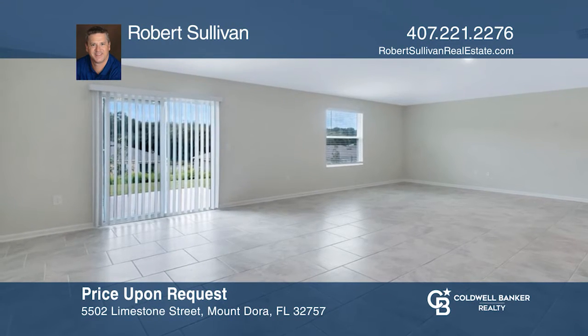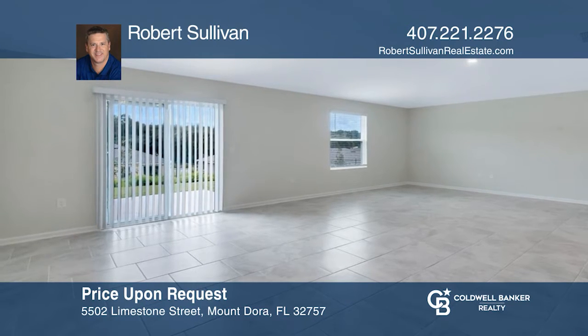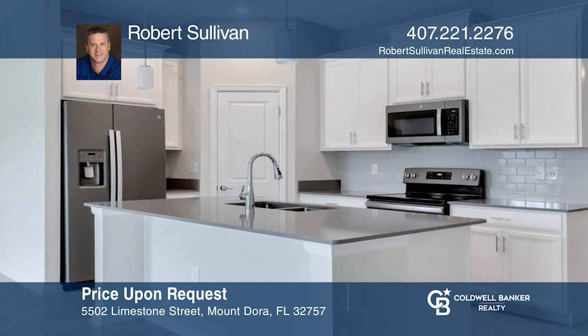Check out this 3-bed, 2-bath, 2020 solar home in Stony Brook Hills with an open floor plan, stainless appliances, a breakfast bar, and more. For a private tour, call Robert Sullivan.